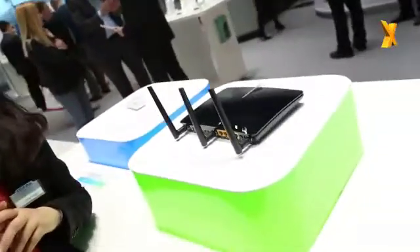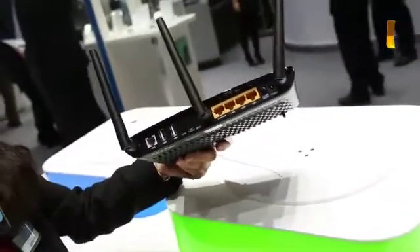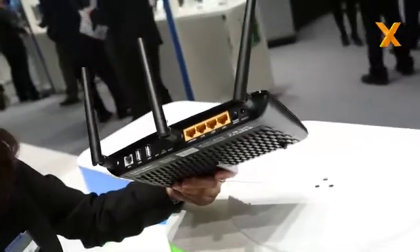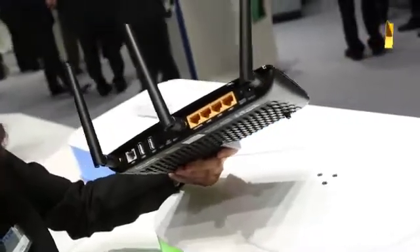Here we move on to our new modem router series. This is called the Archer D7, and it's our new AC1750 Mbps modem router. You can see it from the back — its wireless speed is actually our newest AC standard.